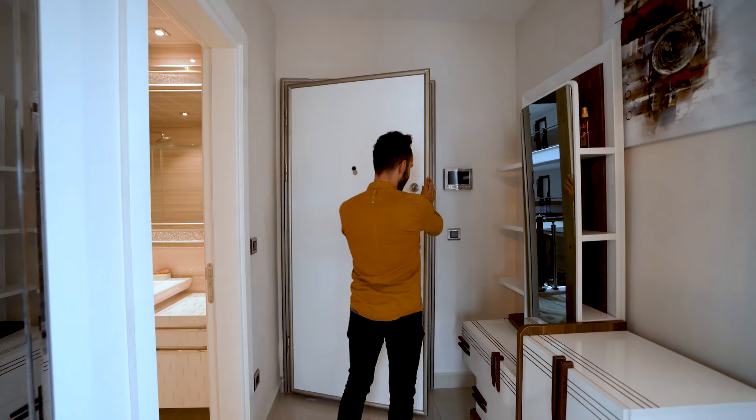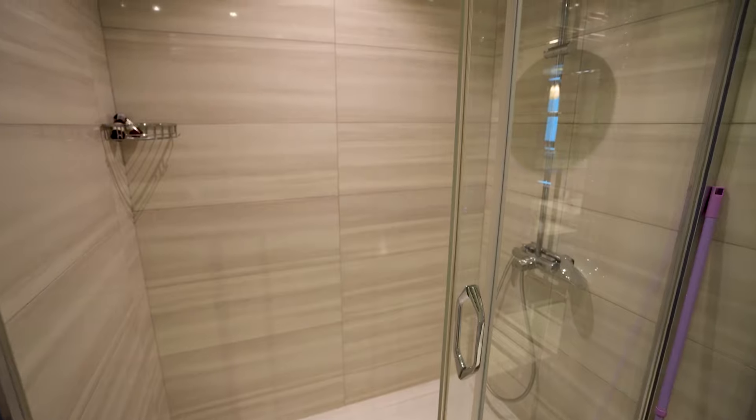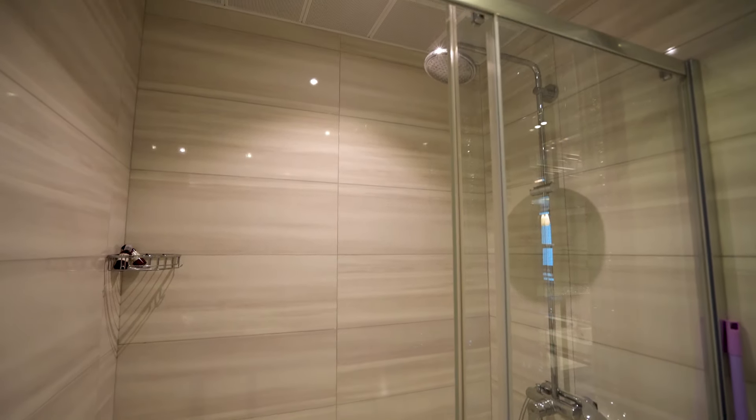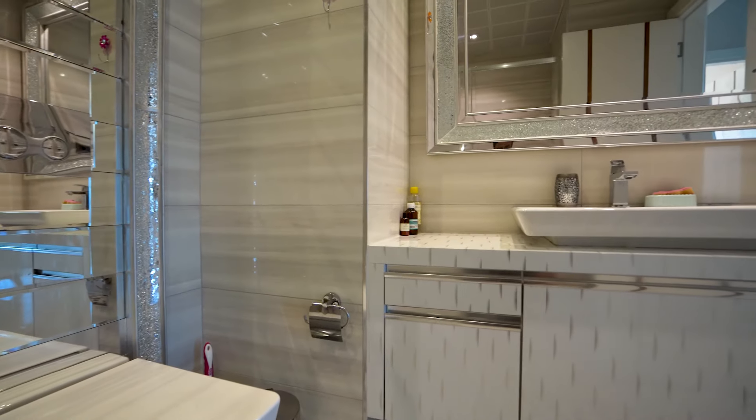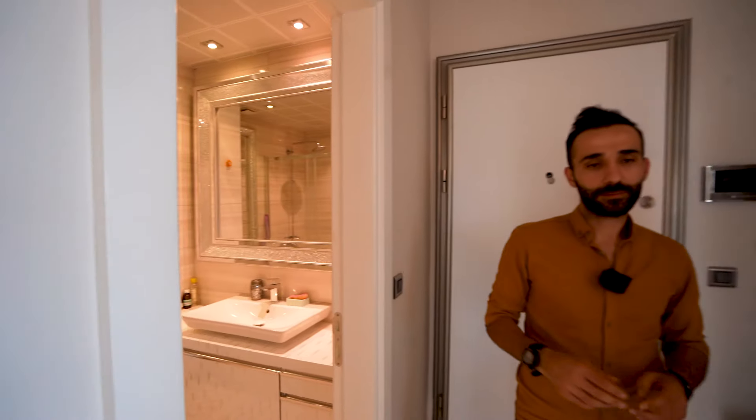We are inside now, opening the steel door and closing it. As I go into the apartment, on your right side there is a well-sized bathroom and toilet combined in a room, with a really modern and nice design with nice colors.